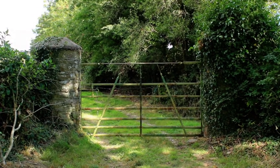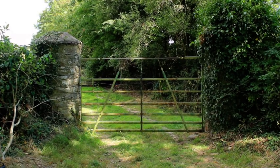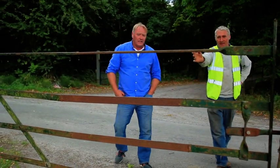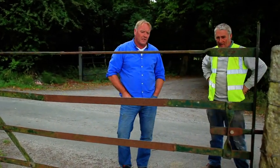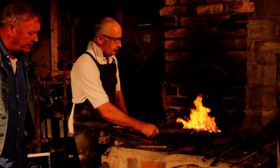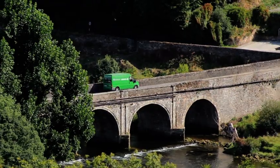During this short video, we're going to look at a number of gates, visit a farmer to look at how the old Wrought Iron gate can be adapted in a modern context, and we'll also visit a blacksmith to look at traditional methods of repairing and extending Wrought Iron gates.